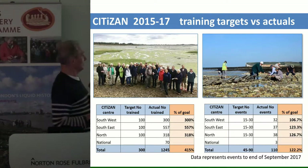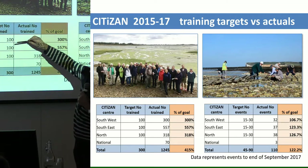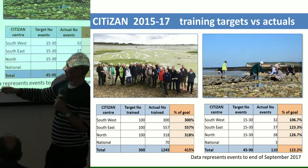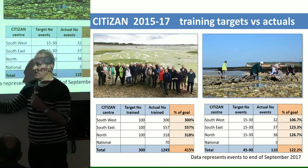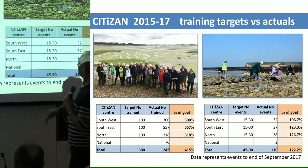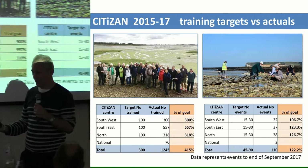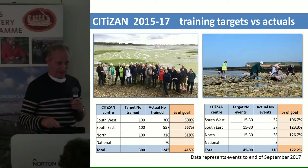If you think this is impossible, look at what citizens actually managed to do in three years. Our three groups were targeted to train 300 people over three years — but we actually over-achieved and trained 1,245 people in three years. We were asked to put on at least 30 training events per year and managed to do 110. So we know we can train 50 rangers and wardens relatively easily, and put on training events for these conservation-minded agencies to get their volunteers filling up the rest of the coast.